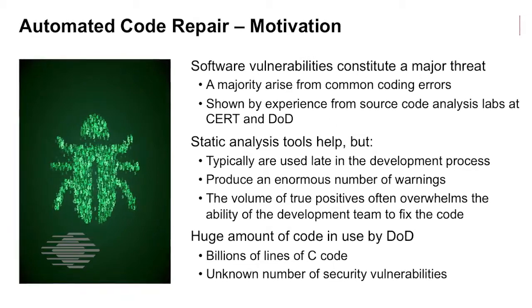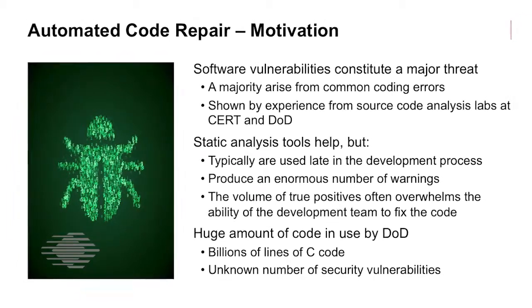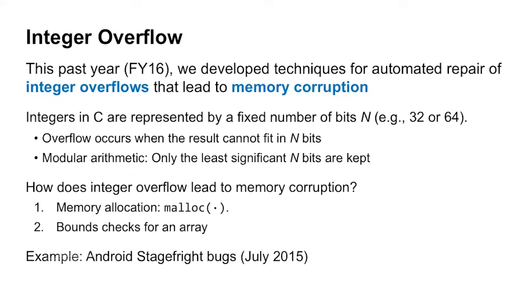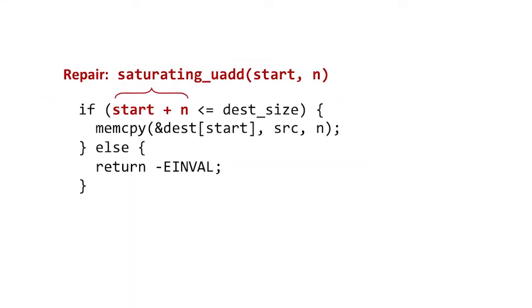Second, by recognizing such patterns, it is possible to confidently guess the developer's intention and ideal solution. We have developed a prototype tool for repairing memory-related integer overflows, and we are currently working on automated repairs for other types of vulnerabilities.